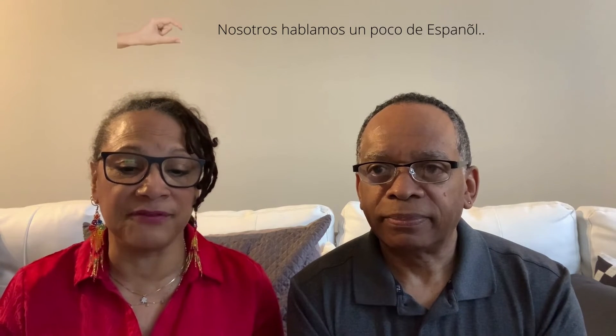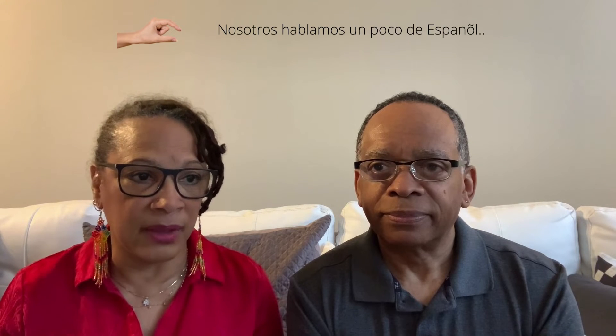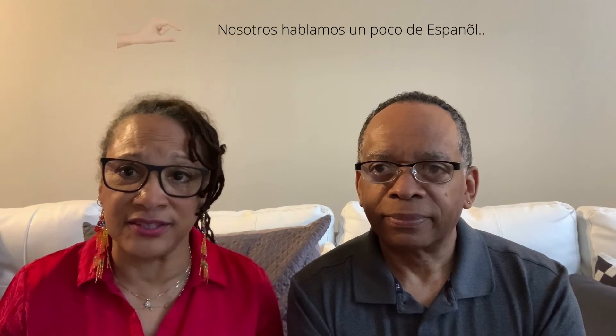We don't speak fluent Spanish — we're taking Spanish lessons and know a little — so that's also part of the challenge. All of the documents are in Spanish, so we have to have them translated. A lot of the challenges are on our end, and some are on their end — like not getting complete or consistent information from the website or from different people. We're not making it wrong; we're just going to continue and learn the process.